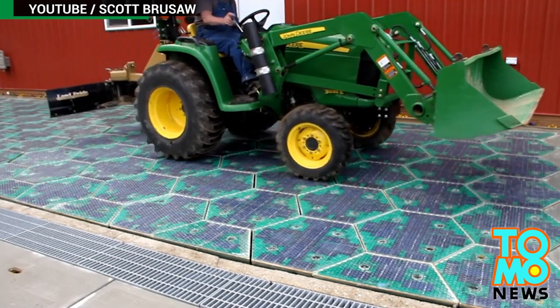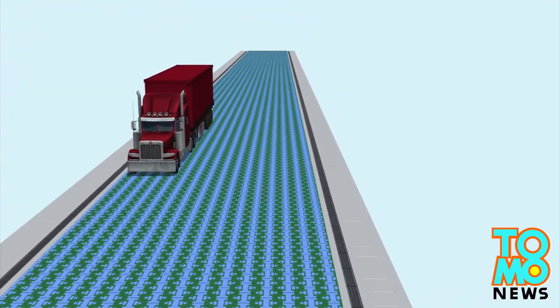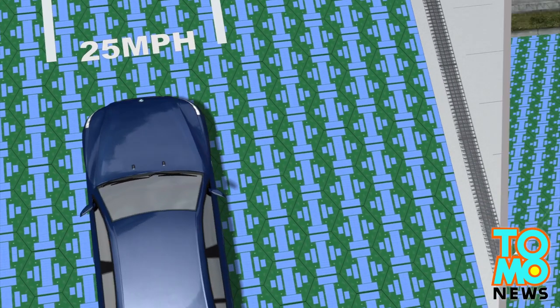The panels can support trucks weighing up to 250,000 pounds or 115,000 kilograms, and the lights can be remotely controlled to provide guidance to drivers or to reallocate spaces in a parking lot.